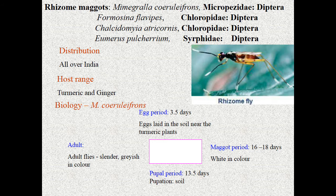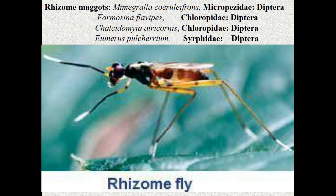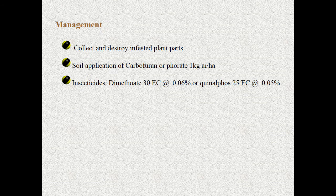For biology: the egg stage is five days; eggs are laid in the soil near the turmeric plant. The maggot period is 18 days; the maggot is white in color. Pupation also takes place in the soil. The adult is a slender, grayish fly. For management, ploughing is highly recommended to control this fly, as both egg and pupal stages are present in the soil.